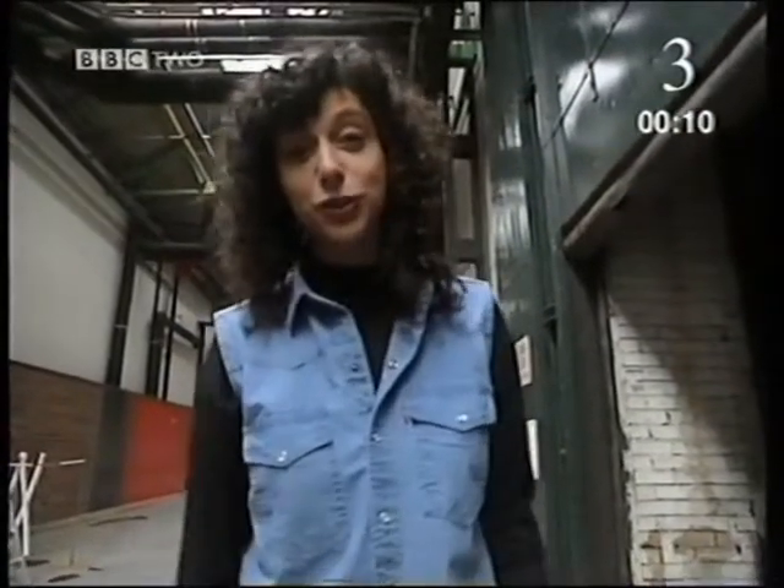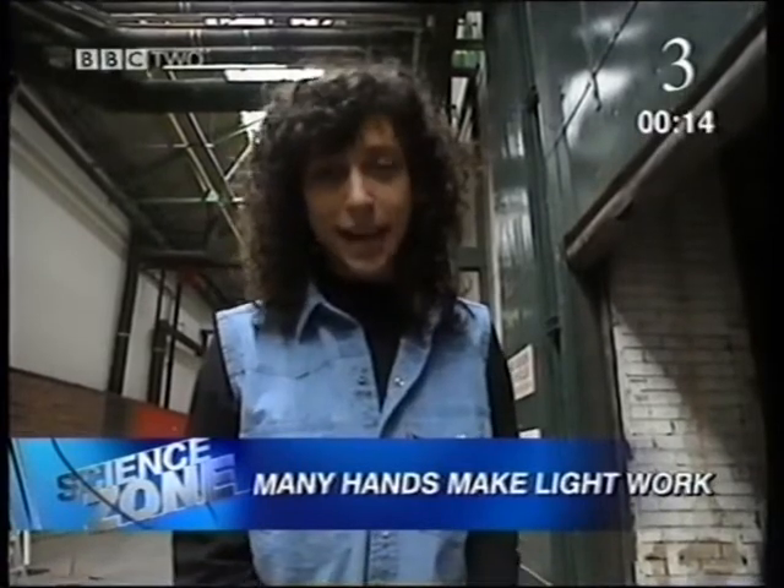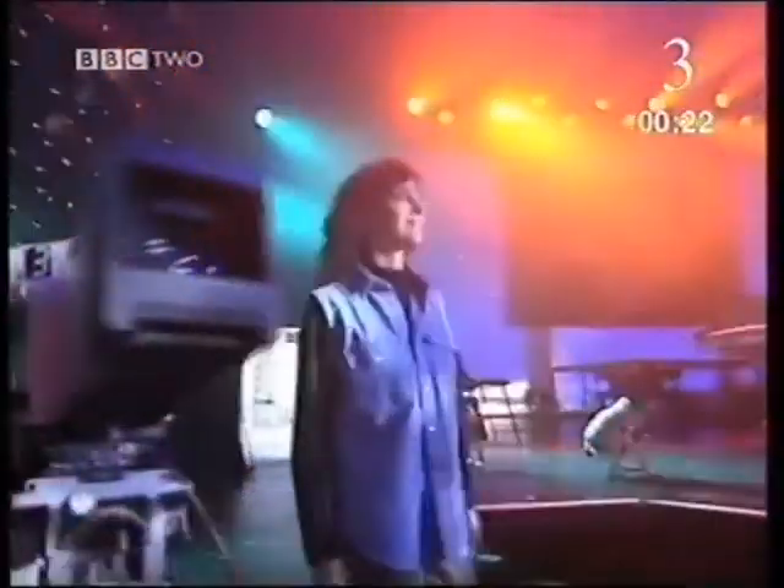Today I've come along to a television studio to find out all about the art of lighting television programs. All I've been told is to look for someone called Mark who's going to tell me more about it. What Helen doesn't know is her challenge will be to light a group for the television program Top of the Pops.